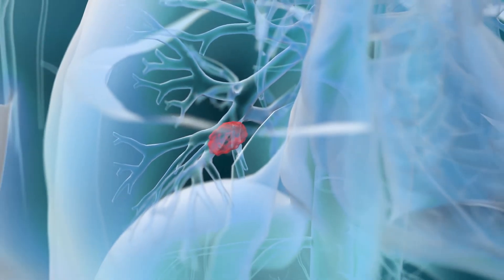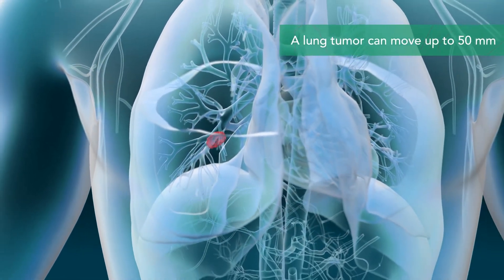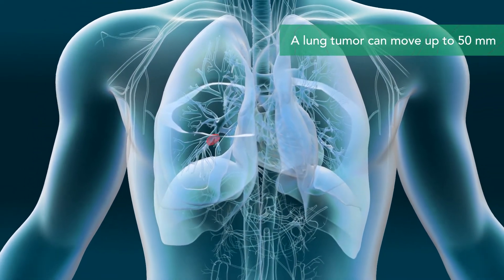Treating lung tumors with radiation is challenging. Tumors in the chest can move as much as 50 millimeters with every breath, making it hard to target only the tumor while protecting healthy tissue.